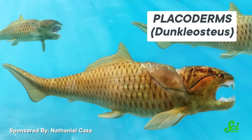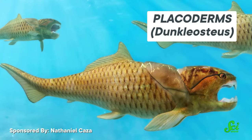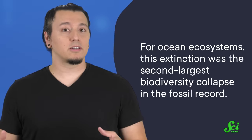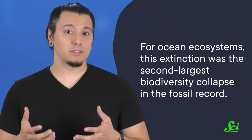Armor-headed fishes called placoderms were also seriously affected — only two species made it through the extinction event, and even they went extinct not long after. Overall, for ocean ecosystems, this extinction was the second-largest biodiversity collapse in the fossil record. Meanwhile, ecosystems on land were pretty much fine — like they threw down a big ol' skip card in Uno. So what gives?